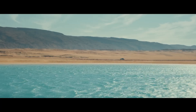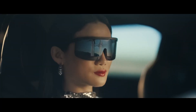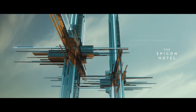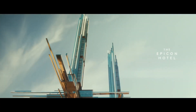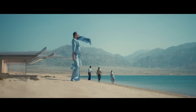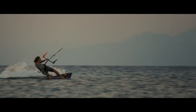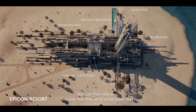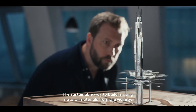Advanced water management systems and state-of-the-art vertical farming make NEOM Epicon a beacon of innovation, providing fresh produce while reducing carbon emissions. The city's futuristic architecture is a marvel in itself, with iconic buildings that blend seamlessly into the desert landscape.